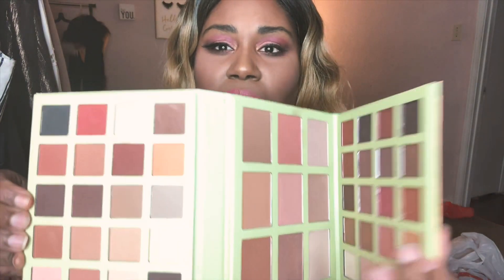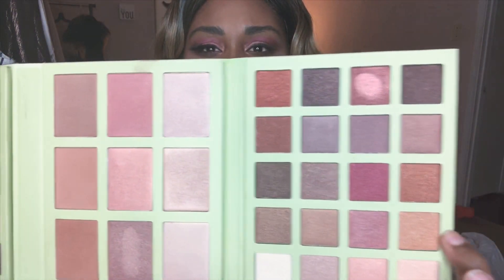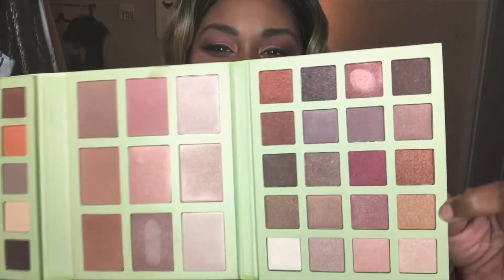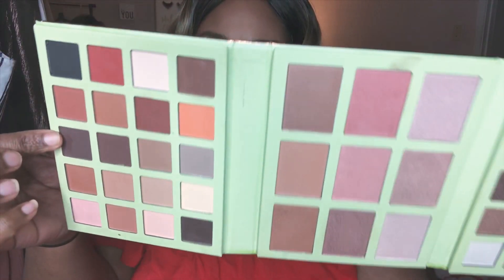I've been wanting to try Pixi for a really long time but it's a bit expensive for a drugstore brand. They had this palette on sale for only $8, so I picked it up. The shades are gorgeous and I cannot wait to use them — I've already been swatching because I'm so excited to try Pixi products. I've heard really good things. I also got the Pixi x Dulce Candy lip kit. I love Dulce Candy — she's one of the first YouTubers I ever watched — so I'm excited to finally have something she created.